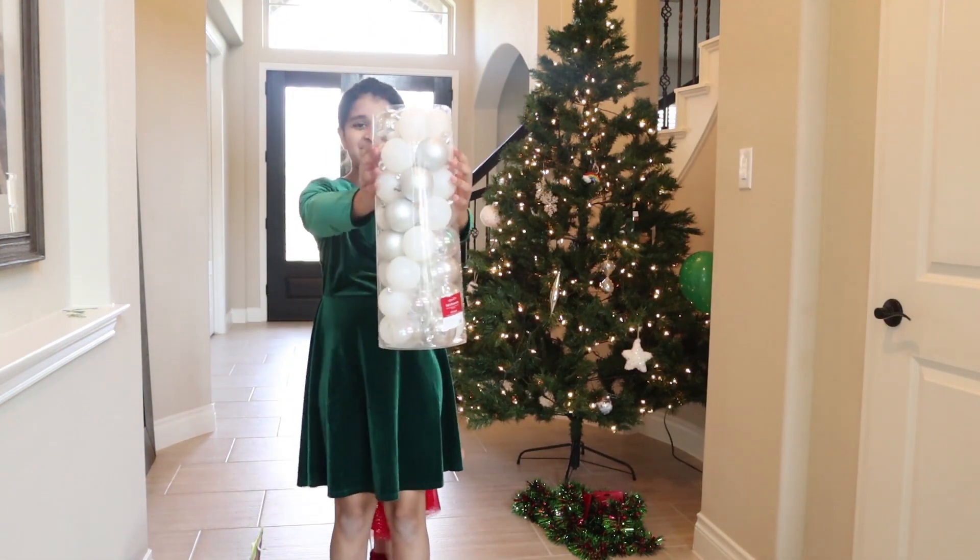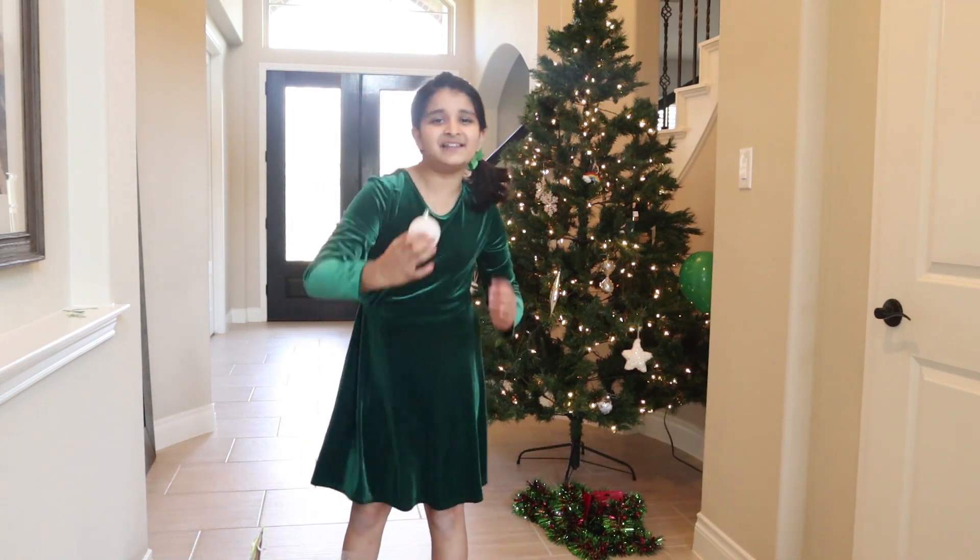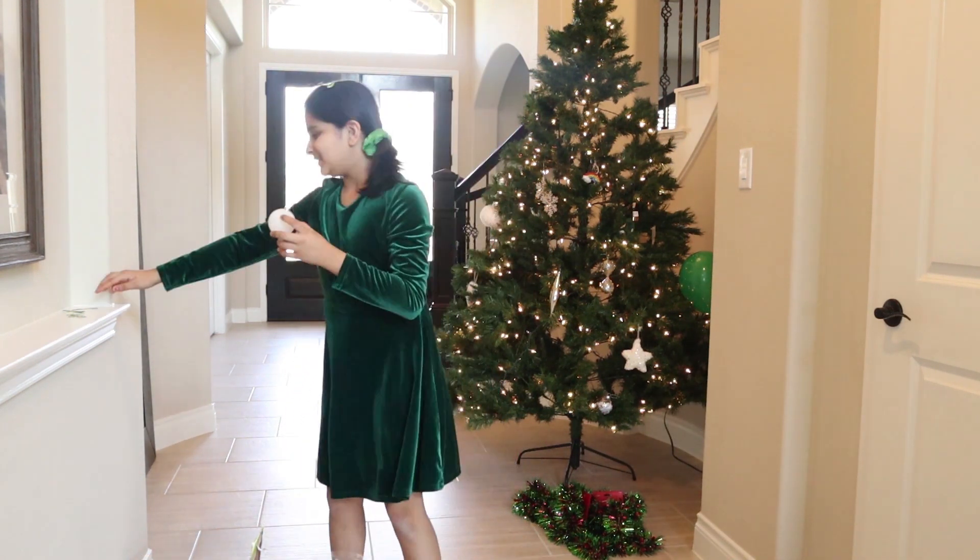Look guys! This is my other box of ornaments! Let's do some of these! Oh, look at this! It looks like snow! Like ice snow!